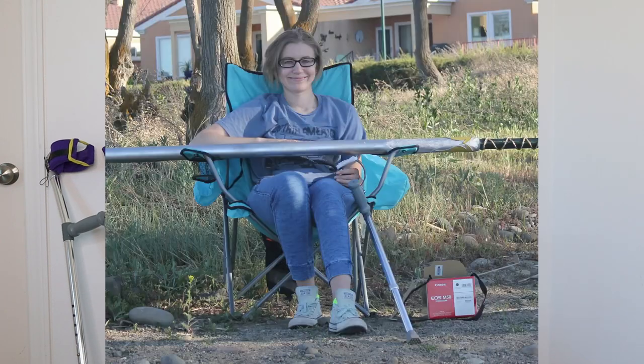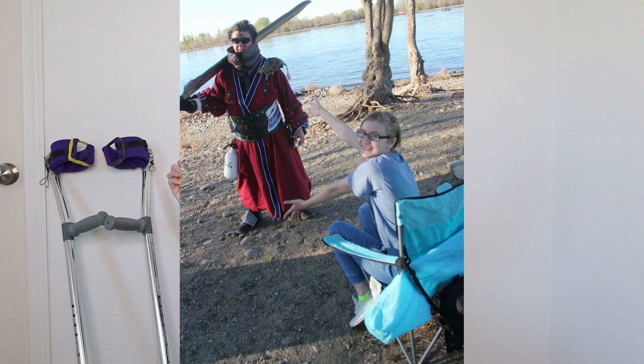I would also recommend bringing a camping chair — this is a huge lifesaver. Just bring a little camping chair that the person can sit in to take breaks. I did a photo shoot as the videographer not too long ago and we brought a camping chair for me — it was like my little director's chair. Whenever we were looking through the photos or talking about what we wanted to do for the next pose, I would sit down, and it really helped me get through the whole session without having too much pain.